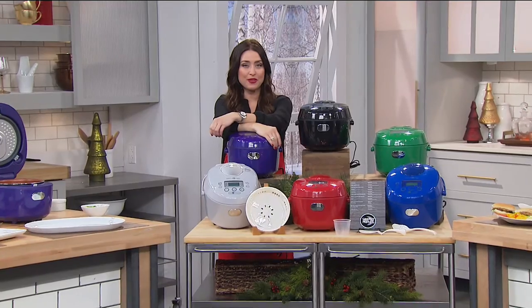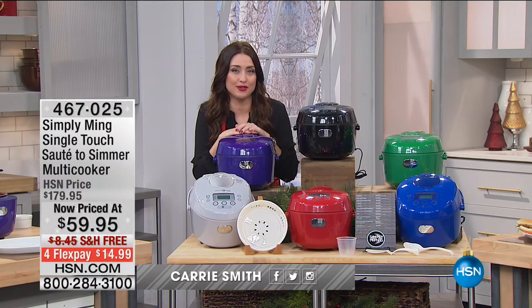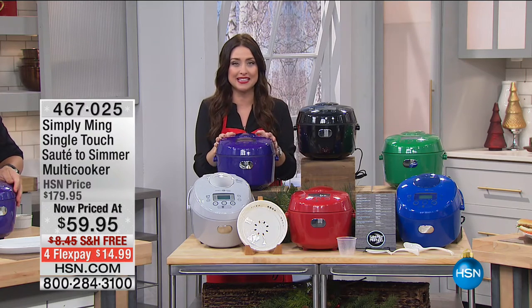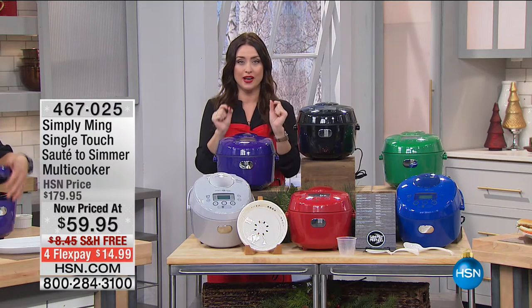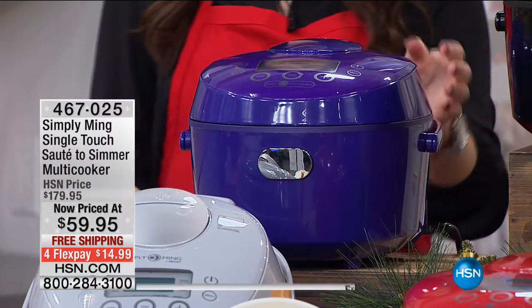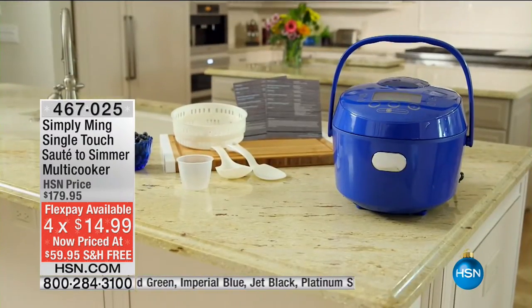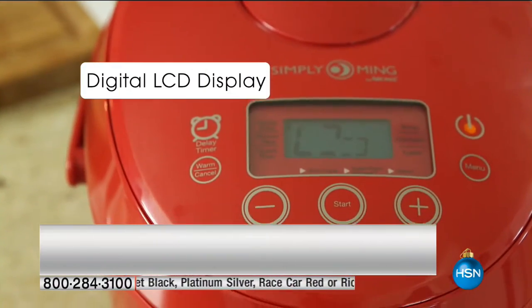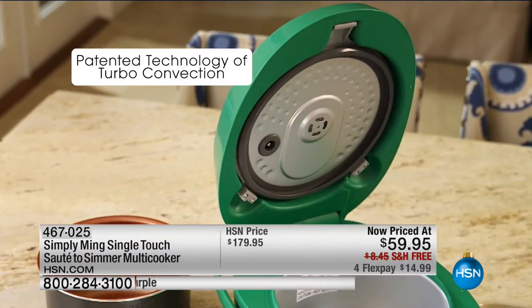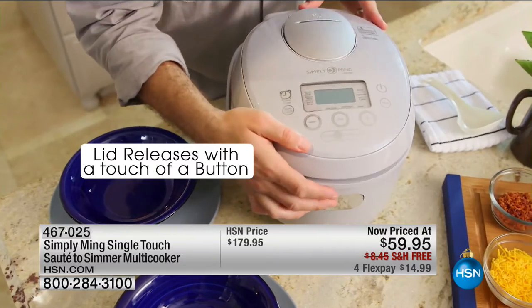We saved one of our absolute favorites for the final item with the chef. It is the most universal, use-it-every-single-day cooker you'll have in your kitchen — the multi-cooker. Whether you're steaming, making rice, oatmeal, or baking a cake, you'll do it all with this technology. It has a smart microchip on the inside — it's literally a brain that knows how to prepare your food.